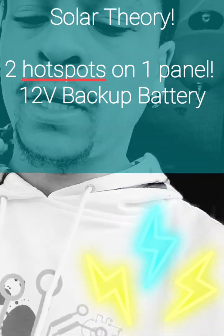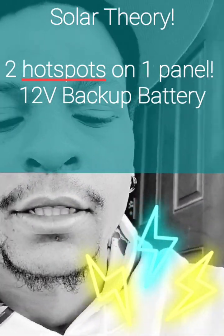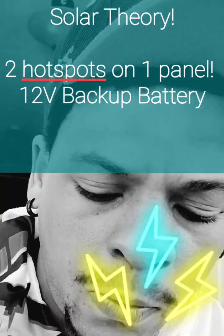What's going on everybody, this is Simon with PSB Advanced Technology. We tested out the solar panel and what we found out was that in direct sunlight we're getting about 20 volts, maybe about 21.